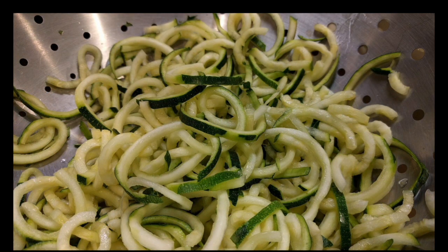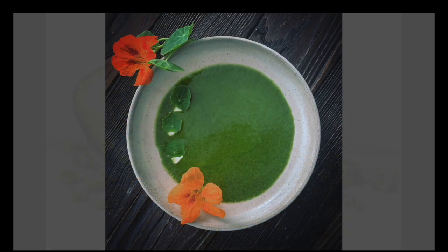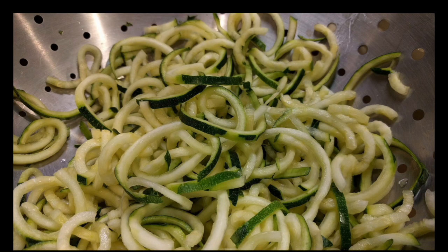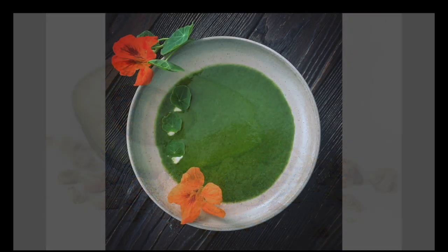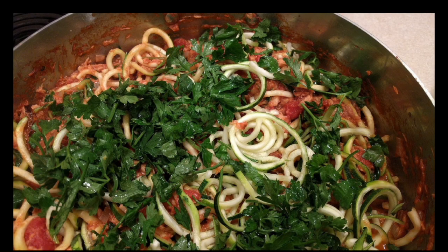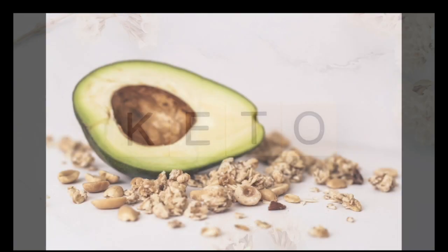High-carb vegetables: while low-carb vegetables should be a staple of the ketogenic diet, many vegetables are surprisingly high in carbs. Most root vegetables are loaded with carbs and are off limits. Examples to avoid: sweet potatoes, potatoes, yams, corn, peas, parsnips, artichokes, cassava, and pumpkin. Legumes: leguminous foods like peas and beans are high in protein and nutrients but also very high in carbs and should be avoided. Examples: chickpeas, pinto beans, lima beans, black-eyed peas, black beans, green peas, cannellini beans, kidney beans, great northern beans, and navy beans.